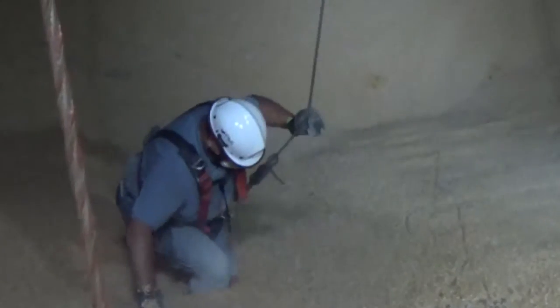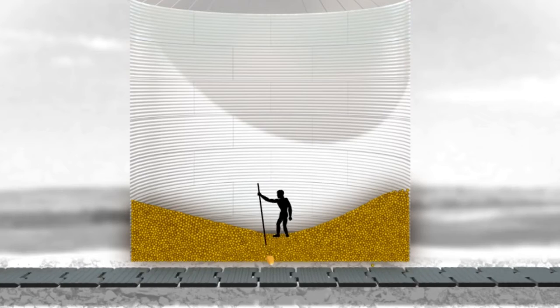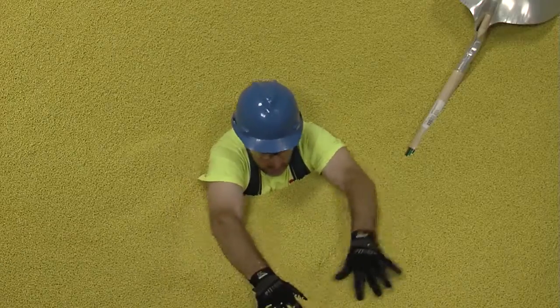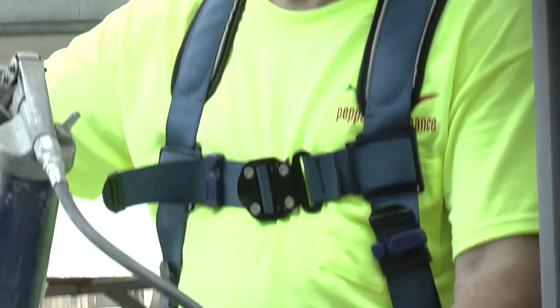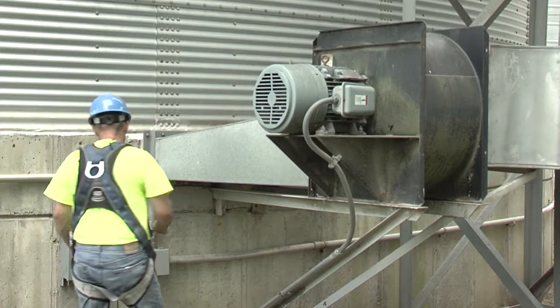If potential for crusting exists or is suspected, anyone entering the bin must use a secured lifeline due to the risk of engulfment hazards. Never enter a bin with equipment running to get grain to flow if there is a potential entrapment or engulfment hazard. Flowing grain can pull a worker beneath the surface in seconds. No entry should be made if there are hazards present where a worker cannot be protected. Repair and maintenance of grain bins and equipment, harvesting techniques to reduce foreign material, and proper storage of grain helps maintain good grain condition.